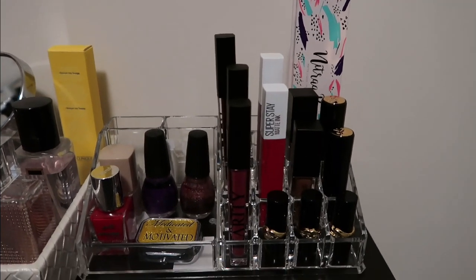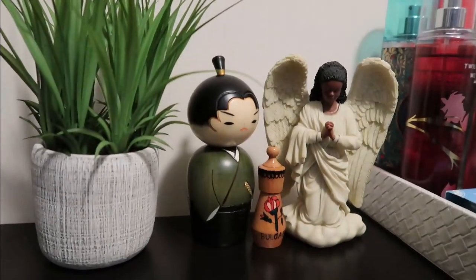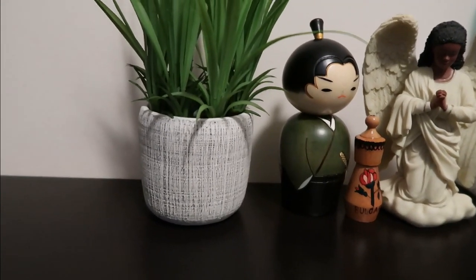That's what we are about — we are adulting! Please let me know in the comment section below your thoughts on the closet transformation. I would appreciate your feedback, thank you.